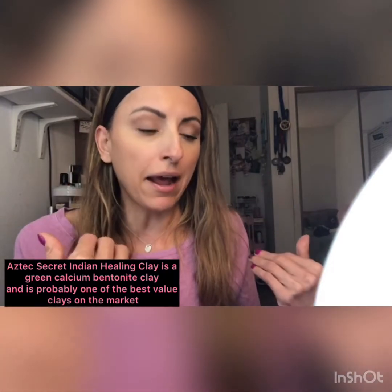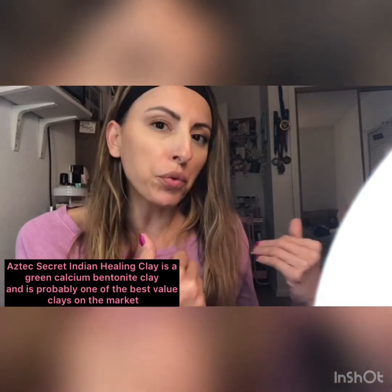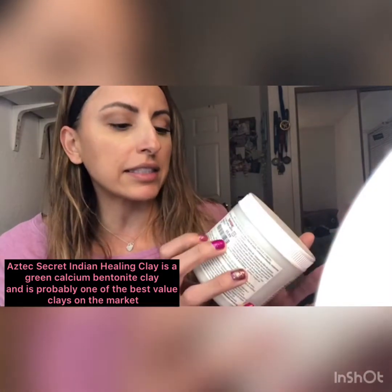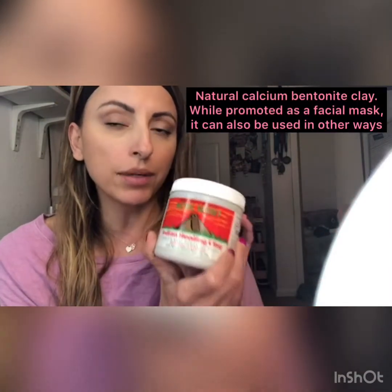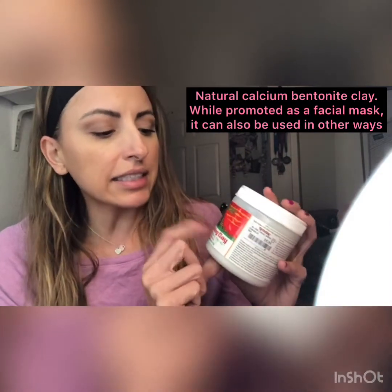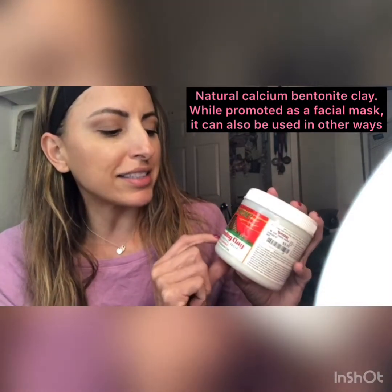This is probably the most consistent I've ever been with something when it comes to my skin. About a year and three months ago, I came upon this clay mask — the Aztec Indian Healing Clay Mask — and it says it is the world's most powerful facial.